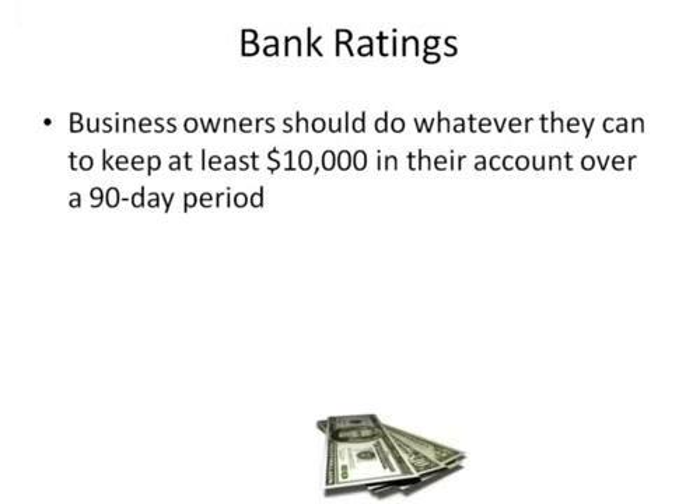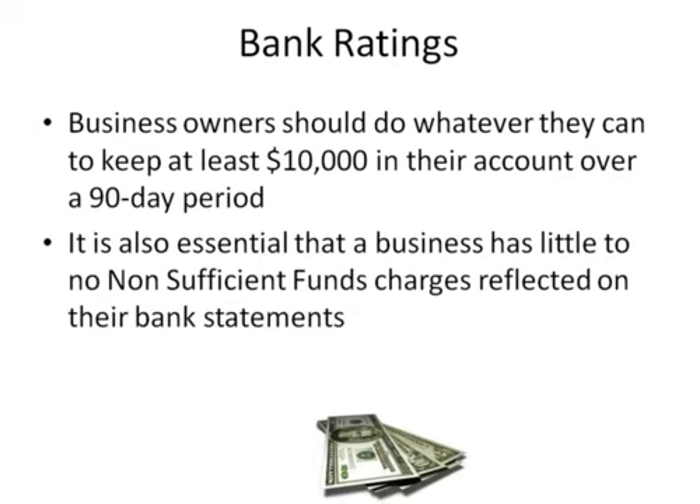Business owners should do whatever they can to keep at least $10,000 in their account over a 90-day period. It is also essential that a business has little to no non-sufficient fund charges reflected on their bank statements.